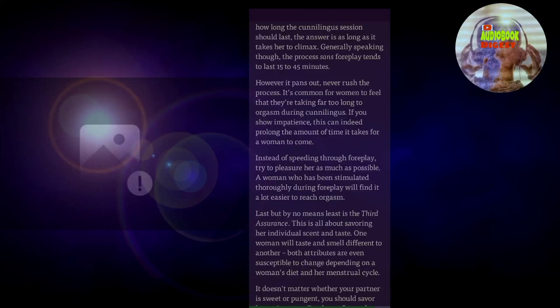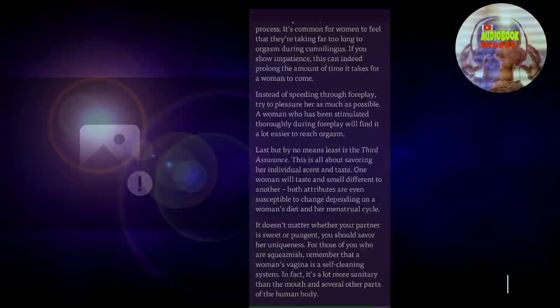It's common for women to feel that they're taking far too long to orgasm during cunnilingus. If you show impatience, this can indeed prolong the amount of time it takes for a woman to come. Instead of speeding through foreplay, try to pleasure her as much as possible. A woman who has been stimulated thoroughly during foreplay will find it a lot easier to reach orgasm. Last but by no means least is the third assurance: this is all about savoring her individual scent and taste. One woman will taste and smell different to another, and both attributes are even susceptible to change depending on a woman's diet and her menstrual cycle. It doesn't matter whether your partner is sweet or pungent — you should savor her uniqueness. For those who are squeamish, remember that a woman's vagina is a self-cleaning system — it's a lot more sanitary than the mouth and several other parts of the human body.